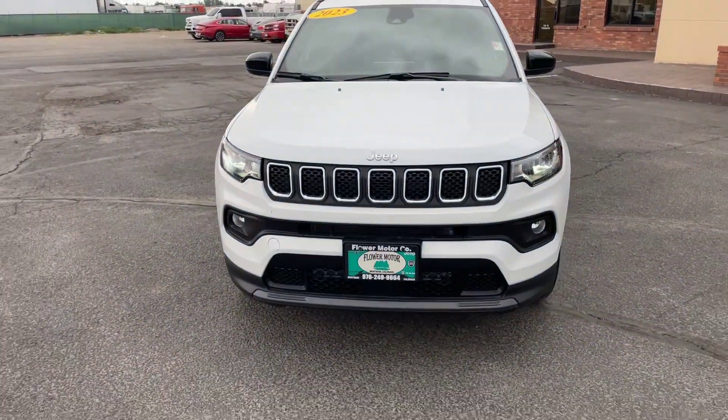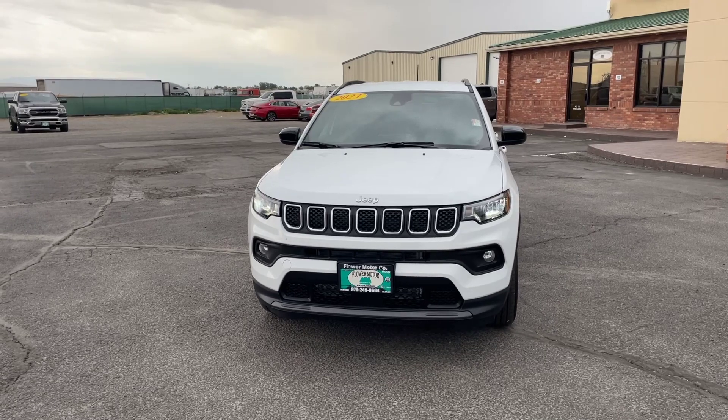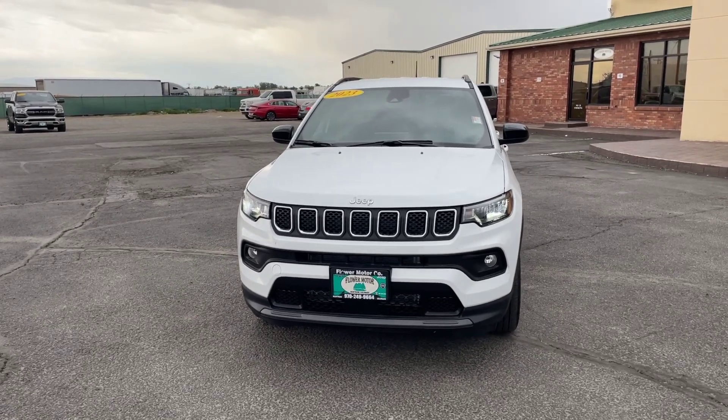Hey everybody, this is A from Flower Motor Company at 2580 North Townsend Avenue here in Montrose, Colorado. Just showing you this 2023 Jeep Compass.